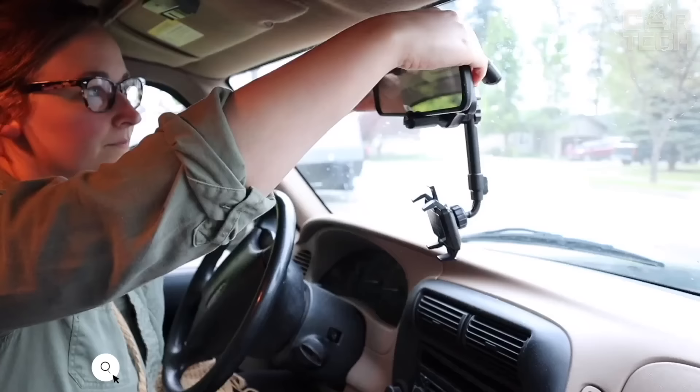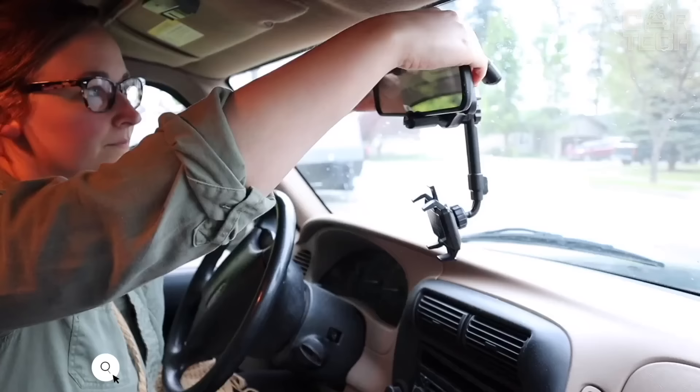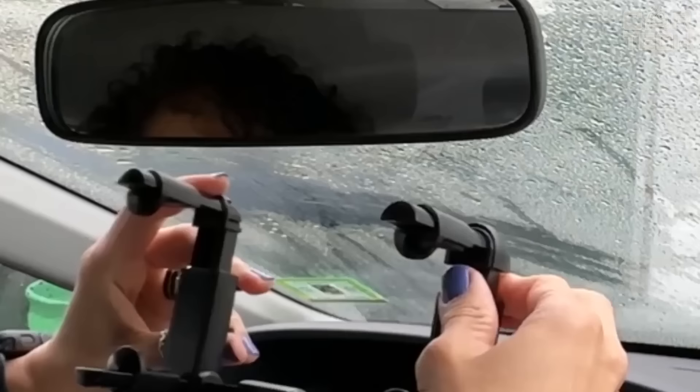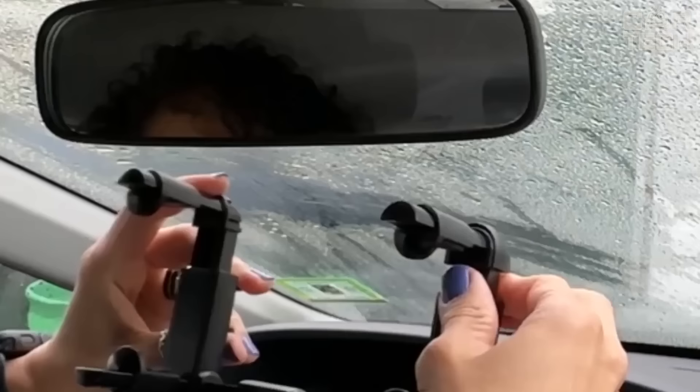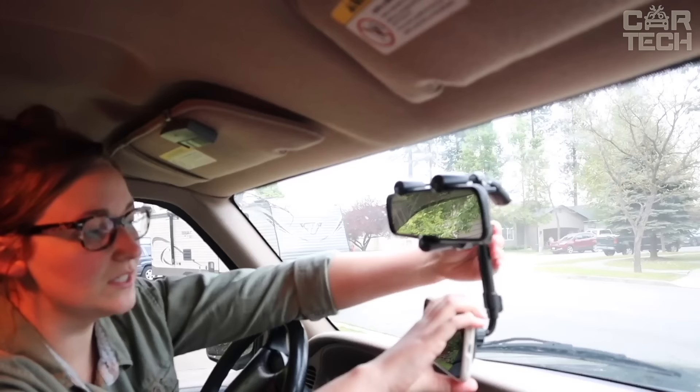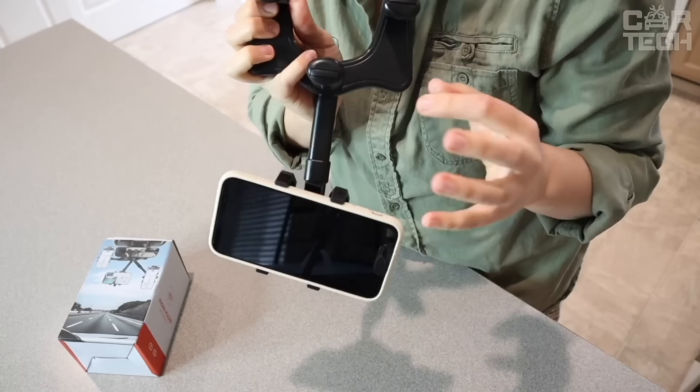A smartphone holder that attaches to the rear-view mirror. It rotates 360 degrees to position the phone in a convenient viewing position, and is securely fixed to the mirror with special clips, providing stability and reducing vibration. Suitable for most smartphones, it is a convenient and functional car holder which will securely fix your smartphone and allow you to comfortably use it while traveling.